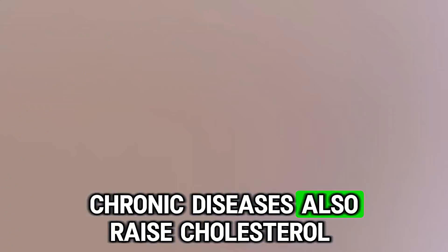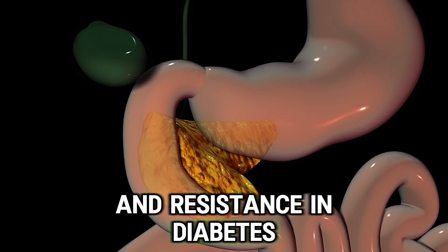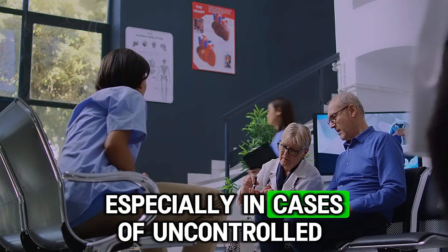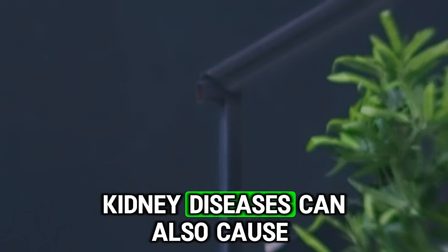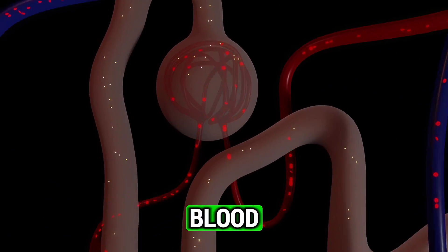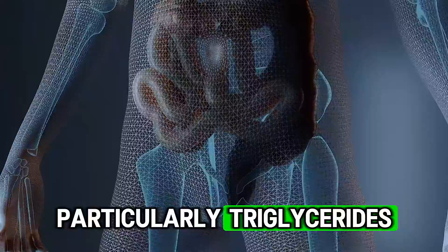Chronic diseases also raise cholesterol levels. For example, insulin resistance and diabetes can increase the liver's production of cholesterol, especially in cases of uncontrolled diabetes. Kidney diseases can also cause the body to become less efficient at filtering fats from the blood, leading to higher cholesterol levels, particularly triglycerides.